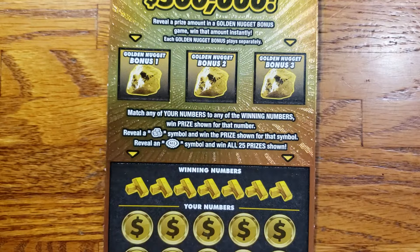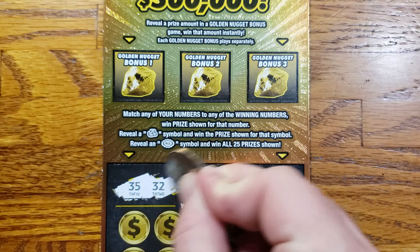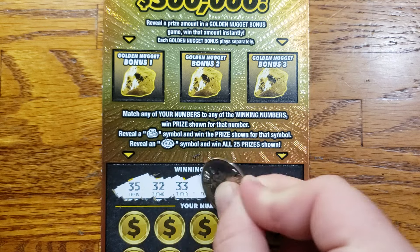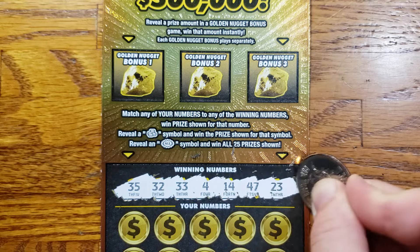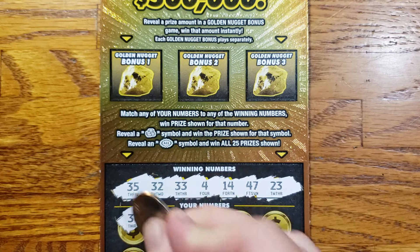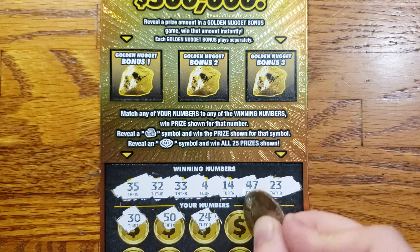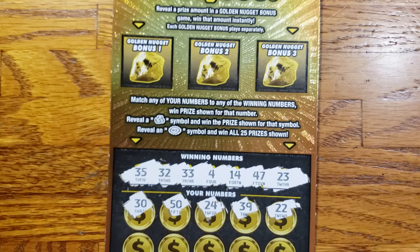Alright, we'll set that to the side and move on to ticket 24. We're looking for 35, 32, 33, 4, 14, 47, 23. Alright guys, we got 30, 50, 24, 39, 22.